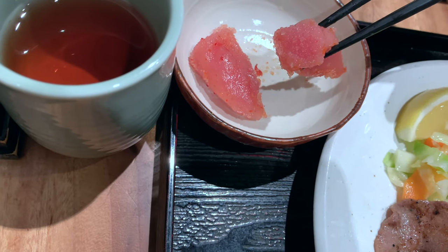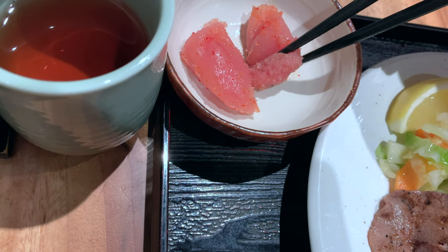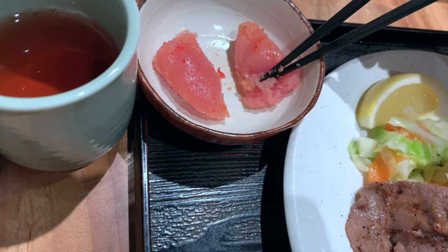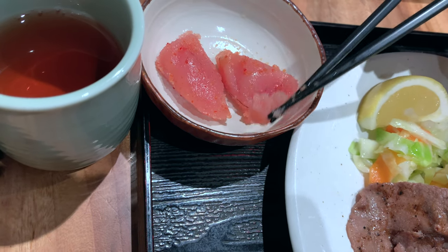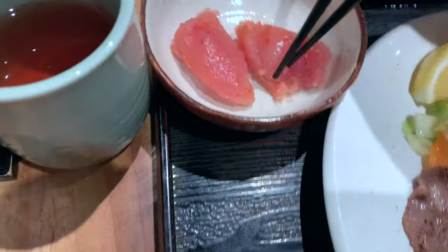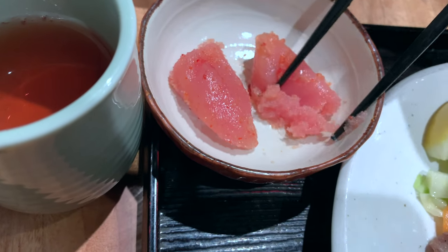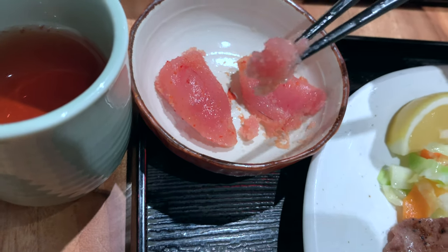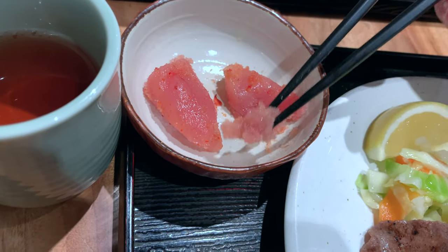Let's take a look at this pollock roe. Some of you might not like this — it is roe, so it is fish egg. But I'm actually a huge fan of roe, so this is very exciting for me. Oh my god, wow — this is actually super delicious. This is definitely the best roe I've ever had. It is a little salty, but it's seriously really, really good.